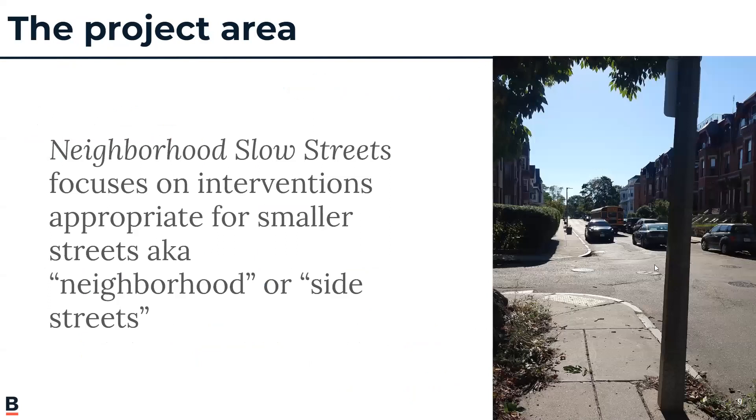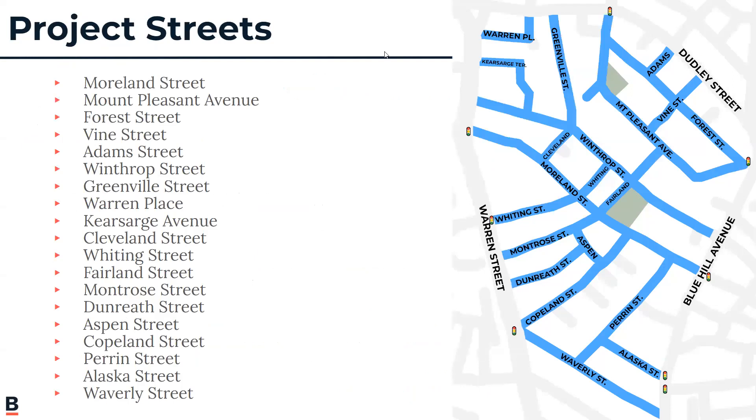The project area includes all streets that are part of Neighborhood Slow Streets zone projects — smaller neighborhood streets, also known as side streets. For your neighborhood, this includes all of the streets shown in blue: the side streets between Dudley Street, Blue Hill Avenue, Waverly Street, and Warren Street.